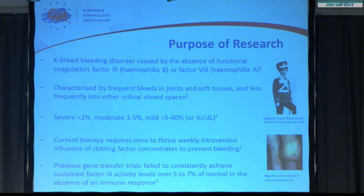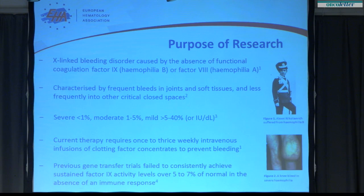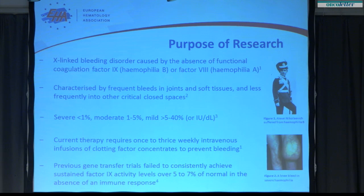Previous work in gene therapy has shown achievement of levels in the range of five to seven percent. These were data published by Amit Nathwani at University College London, but to achieve those levels required a dose that also elicited an immune response to the vector and required a brief course of steroids for four out of six patients who received that dose.